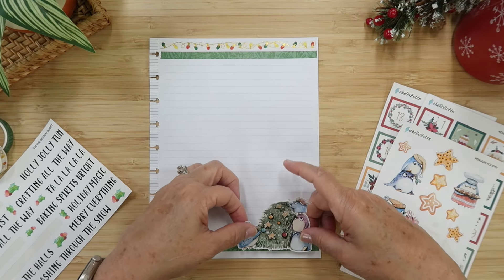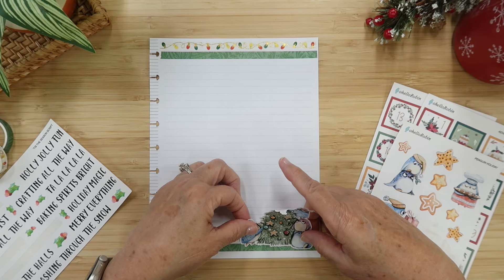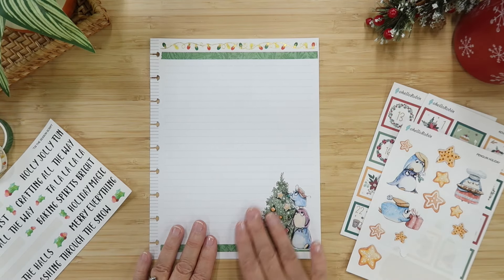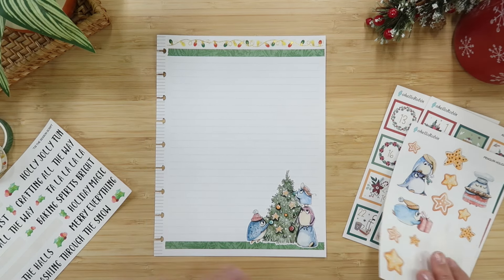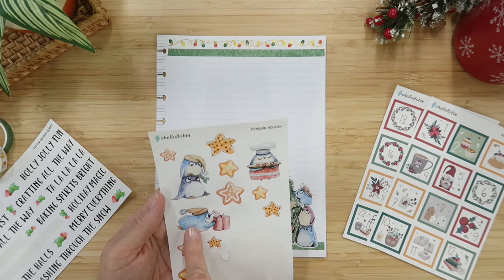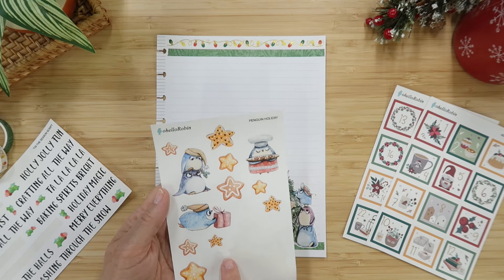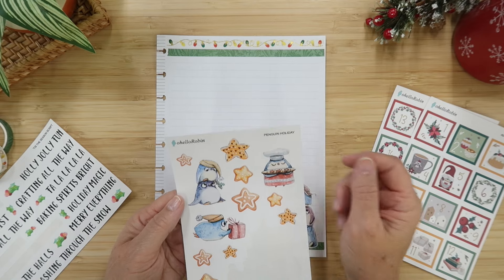Let's put these guys right here. I'm going to kind of set them on this washi a little bit so it looks like they have a place they're standing — like a floor. Look how cute that is! This one has a present — we might use this later. And this one has some cookies — we might use that later down the road too.